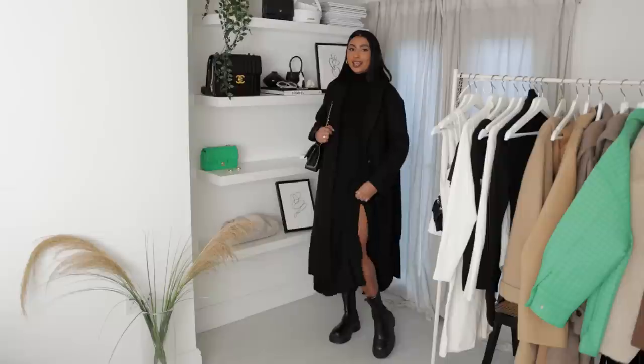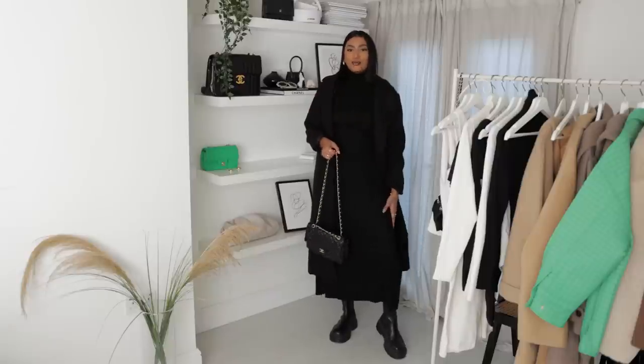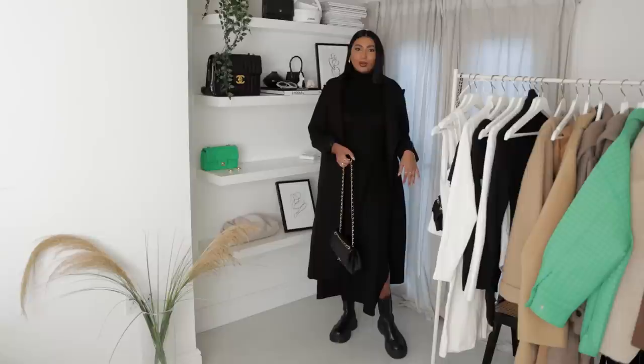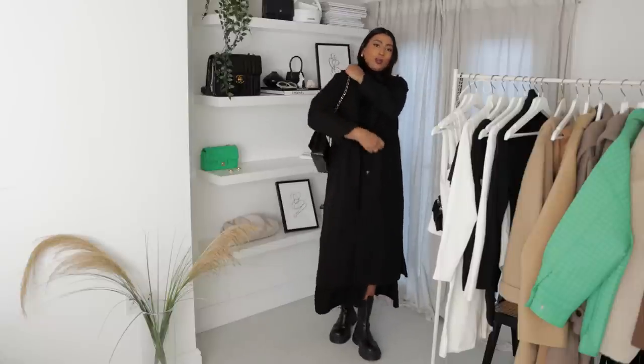This next outfit features a long knit dress from Karen Millen with a high neck, a slit on the side, and a beautiful back detail which is my favourite part. It's a really long dress and you can definitely dress it up with heels because the back detail is stunning. But since this is a casual lookbook, I've made it casual with a Missguided long black coat, my Chanel bag, and chunky boots. It's just such an easy, comfortable, chic outfit.